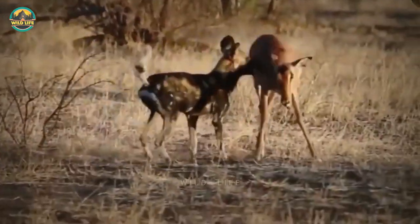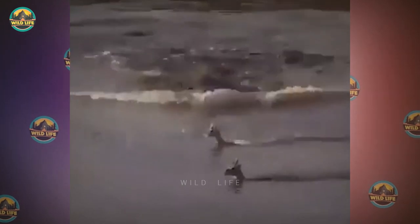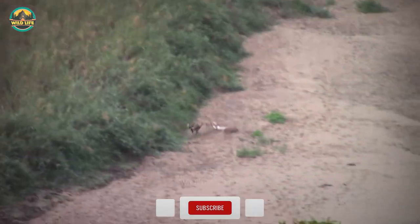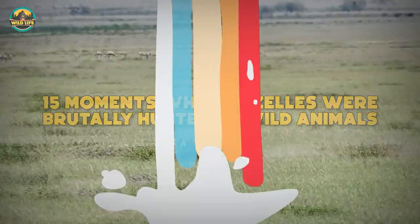Gazelles, antelopes, and impalas are some of the favorite foods of predators in the bush, and they're hunted and killed in large numbers. Have you ever seen a crocodile speeding towards an impala crossing a river, gulping it down in seconds? What about a leopard leaping from a tall tree to make a kill? If you want to see some incredible ambushes by predators, keep watching as we look at 15 moments when gazelles were brutally hunted by wild animals.